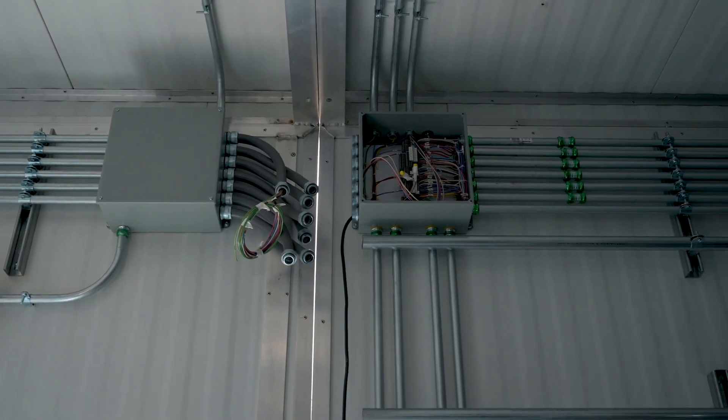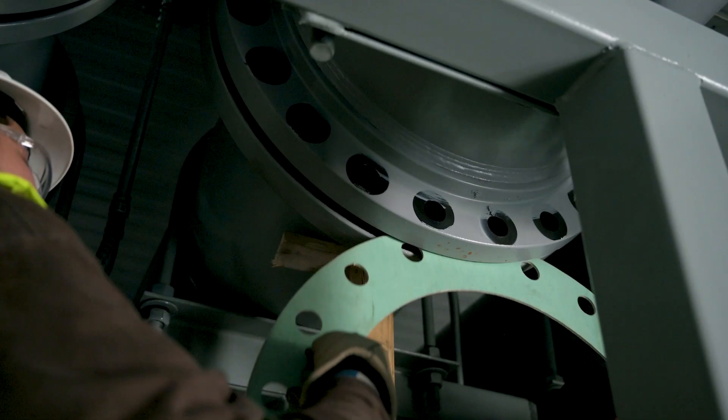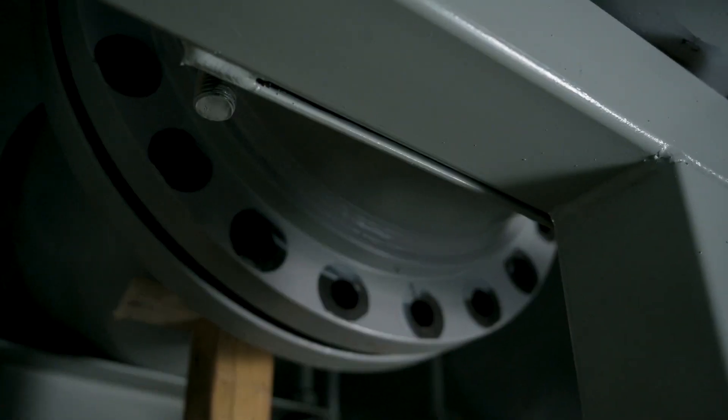Once the modules are set in place, we begin the process of reconnecting the piping, electrical, and controls connections.